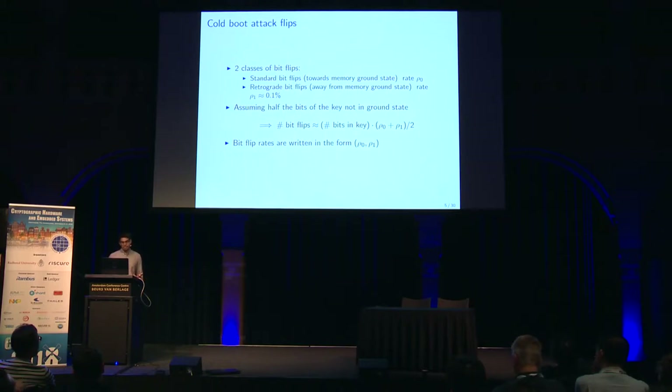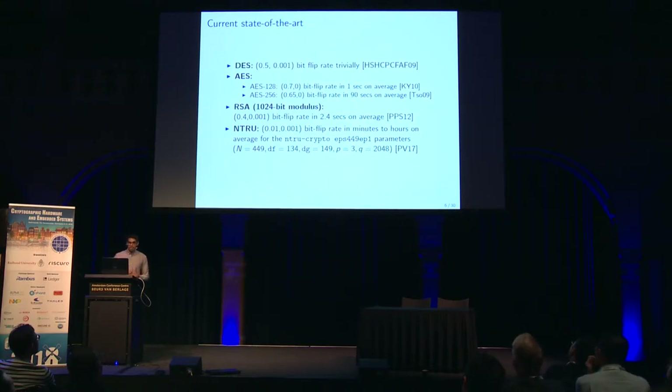Whenever we launch a cold boot attack, a standard assumption is that the number of bit flips we'll see is the number of bits in the key times the average of the two rates. Implicitly, in order to make this assumption, we're assuming that half the bits of the secret key are in the ground state.